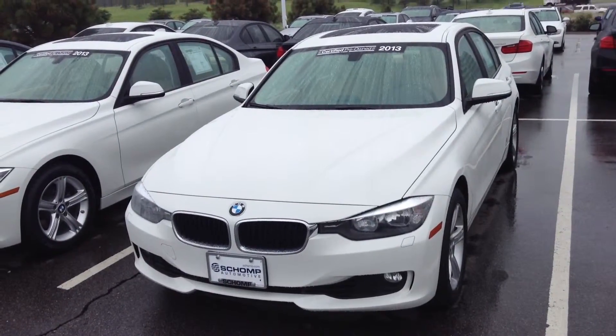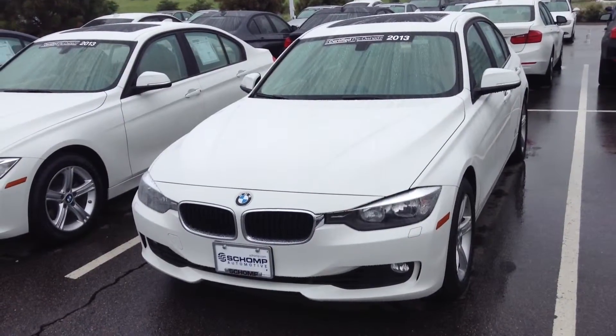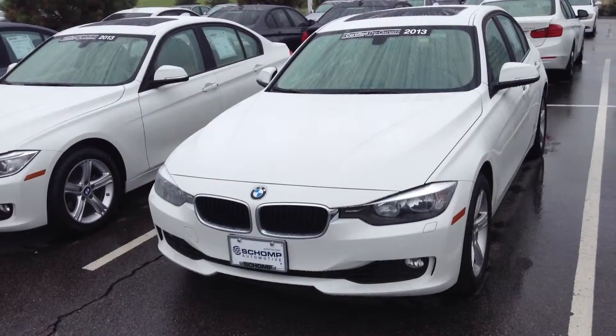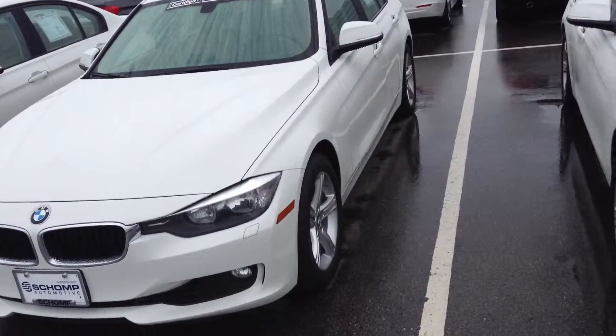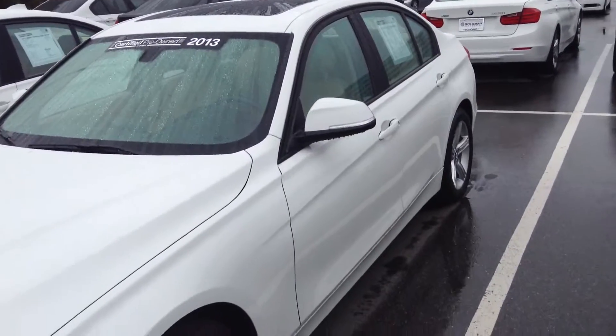Good morning, it's Alyssa from Schaunt BMW. I wanted to send you a quick video of our certified pre-owned BMW 328i xDrive. This one's a 2013, it's in absolutely great condition. It's a beautiful vehicle.